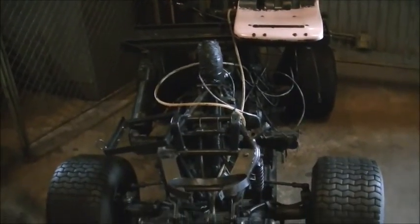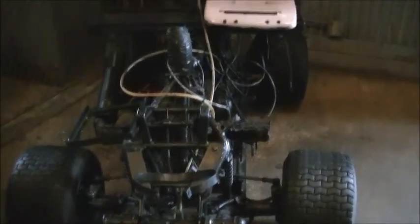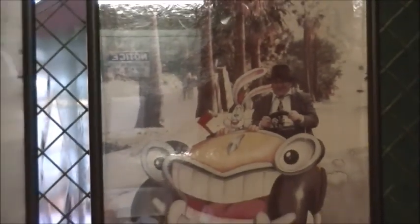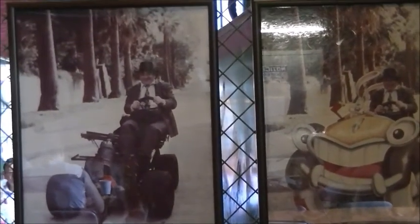I wanted to show this — this is supposed to be an actual prop from the Roger Rabbit movie. Let me show you some pictures right here. What is it, Bob Hoskins, I think his name is? He's driving it. The wheel's not here unfortunately, but I don't think it was attached anyway. This is what they made it look like. Definitely remember that scene. Pretty cool.